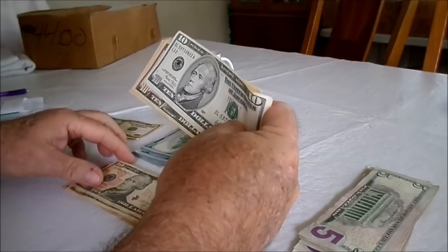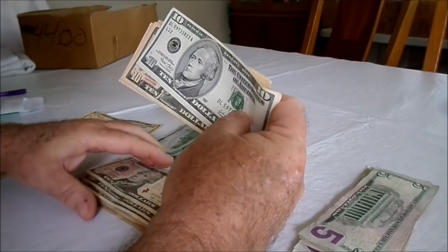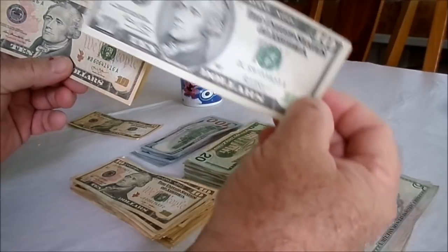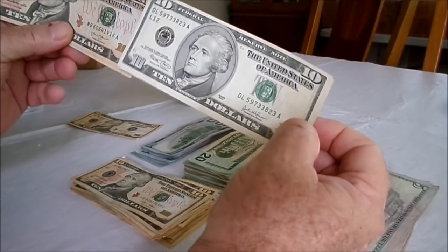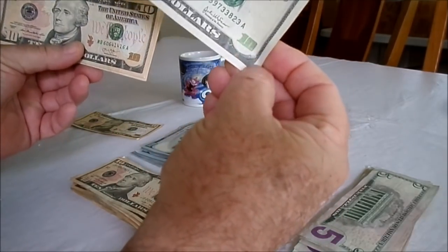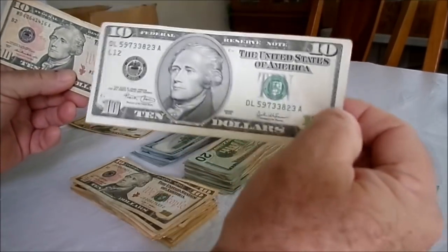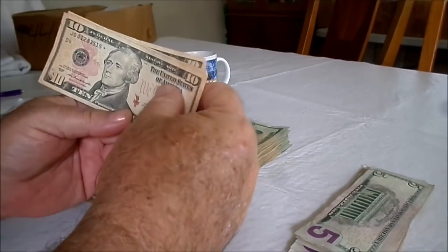As you can see, going through all these bills that are mostly 2009 and 2013 series, but here we have a really nice 2003 — before they changed it. This was the first new-style bill from the old tens, and then they updated it to make it even more counterfeit-proof. That's a really nice 2003 example. Out of $500 worth of tens, that's the only older-style bill we got.